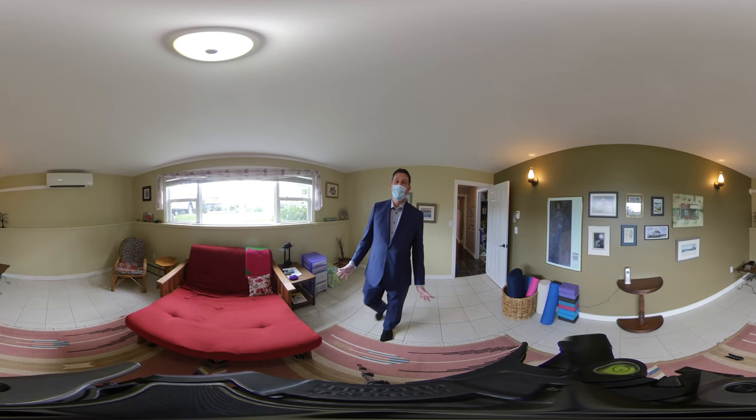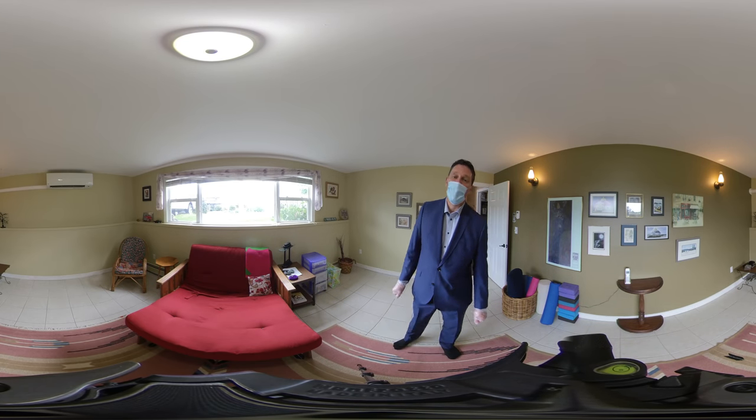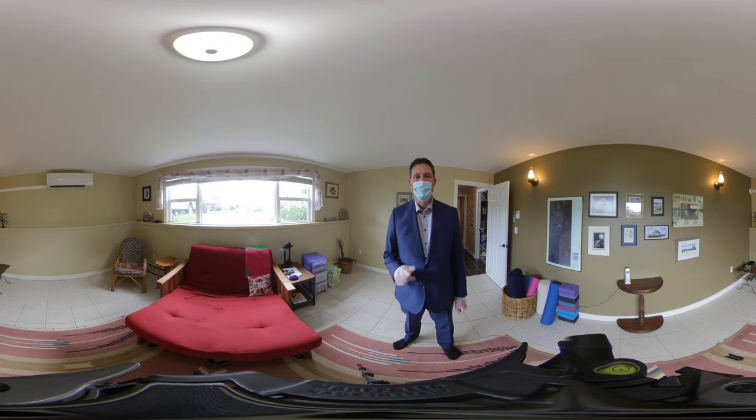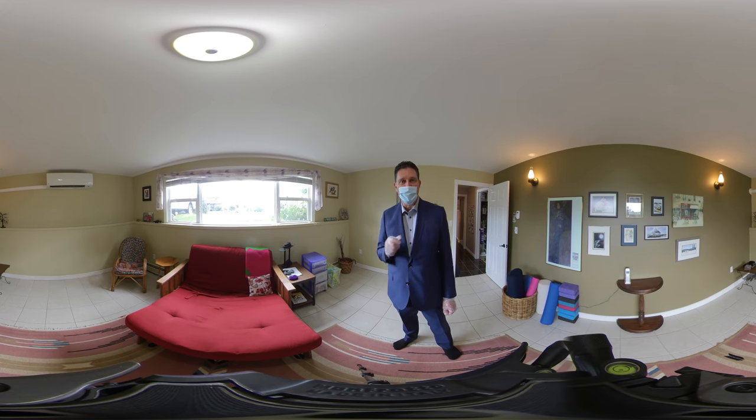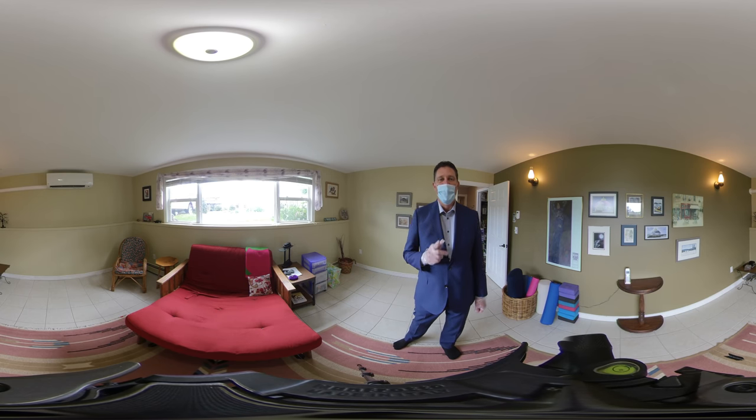Thank you very much for watching my video on 151 Cathy here in Cornwall, Prince Edward Island. For more videos like this, be sure to hit the subscribe button and press the little bell symbol beside it to be alerted of upcoming videos. Have a great day, and remember to buy it right.